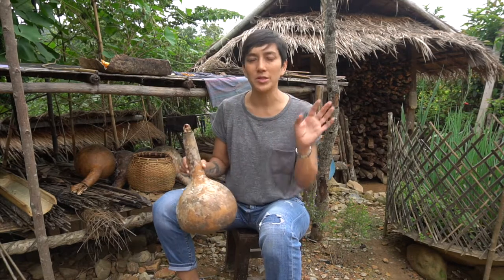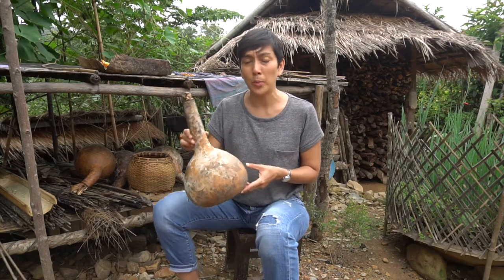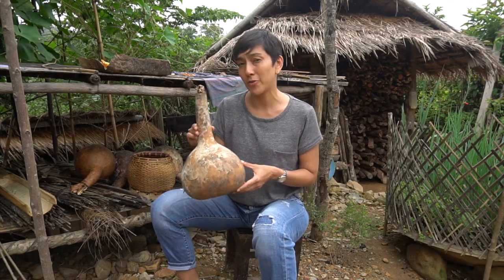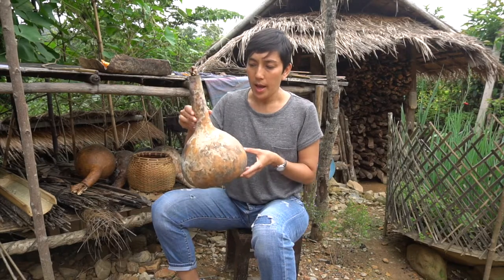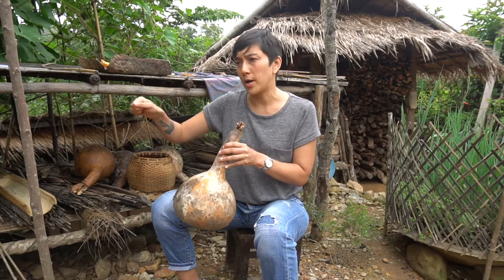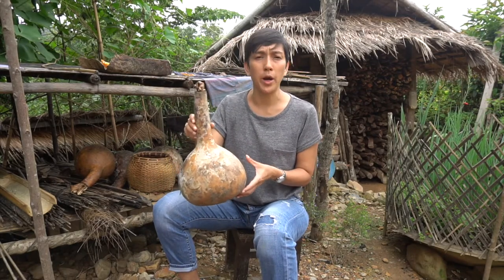One of the things that our team noticed is that calabashes like this are all over this village. We found it unusual because in Longpobang province we were looking for some and it was very difficult to find. Here they use them as scoops for water, and in the past they would use these to store water.